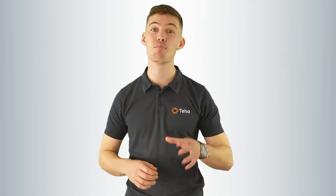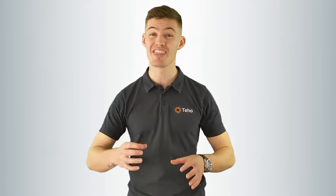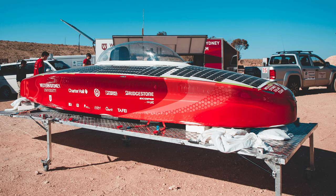Up next, we were lucky enough to spend some time with the Western Sydney University Solar Car Team. They are the people who designed and built this cool whip. Pushing the limits of renewable energy, taking them across Australia and the world with nothing but clean, green energy.